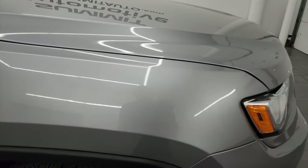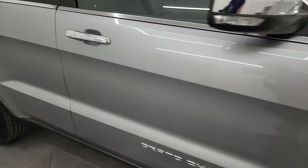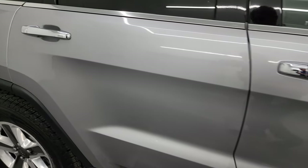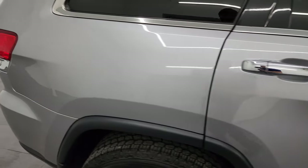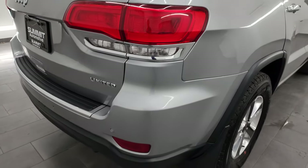As you go down this side of the 2014 Jeep Grand Cherokee, take note of how clean the body is, how reflective and mirror-like that paint is. Considering the age and miles on this one, it is in fantastic condition.